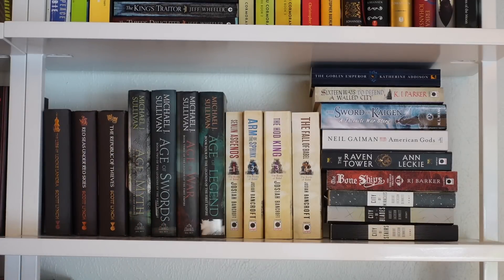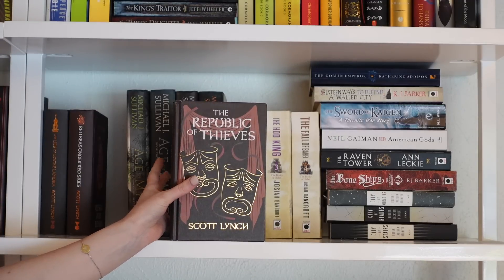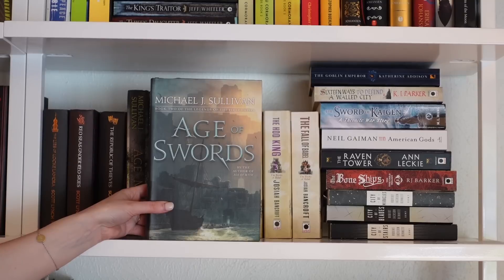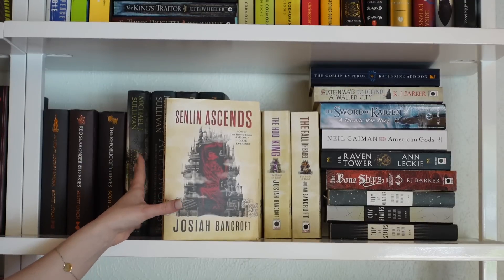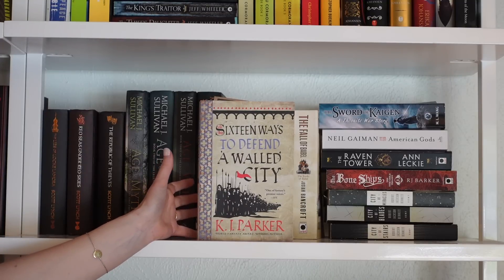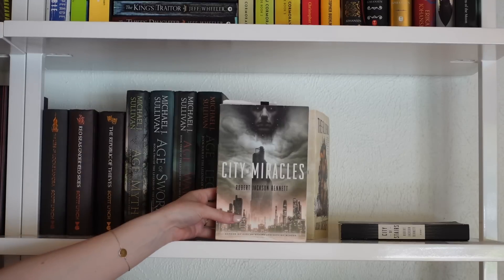Another newly rearranged shelf. The Lies of Locke Lamora series by Scott Lynch: Lies of Locke Lamora, Red Seas Under Red Skies, and The Republic of Thieves. Then Legends of the First Empire by Michael J. Sullivan: Age of Myth, Age of Swords, Age of War, and Age of Legends. The Books of Babel by Josiah Bancroft: Senlin Ascends, The Arm of the Sphinx, The Hod King, and The Fall of Babel. Paperback stack: The Goblin Emperor, 16 Ways to Defend a Walled City, American Gods, The Raven Tower, and the City of Stairs trilogy by Robert Jackson Bennett.